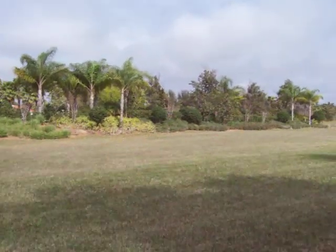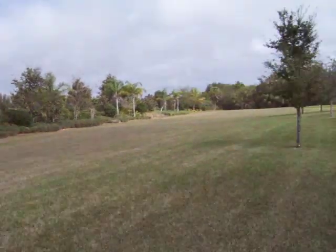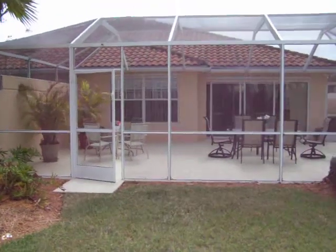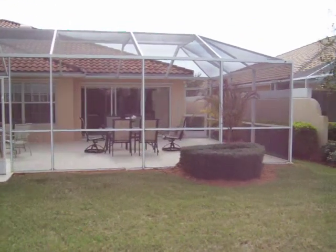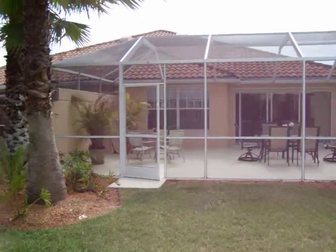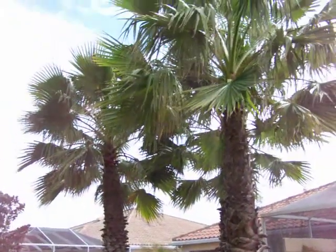We'll go back off here and get a shot of the back of the villa. I think this is going to be real nice. We've got some beautiful palms here.